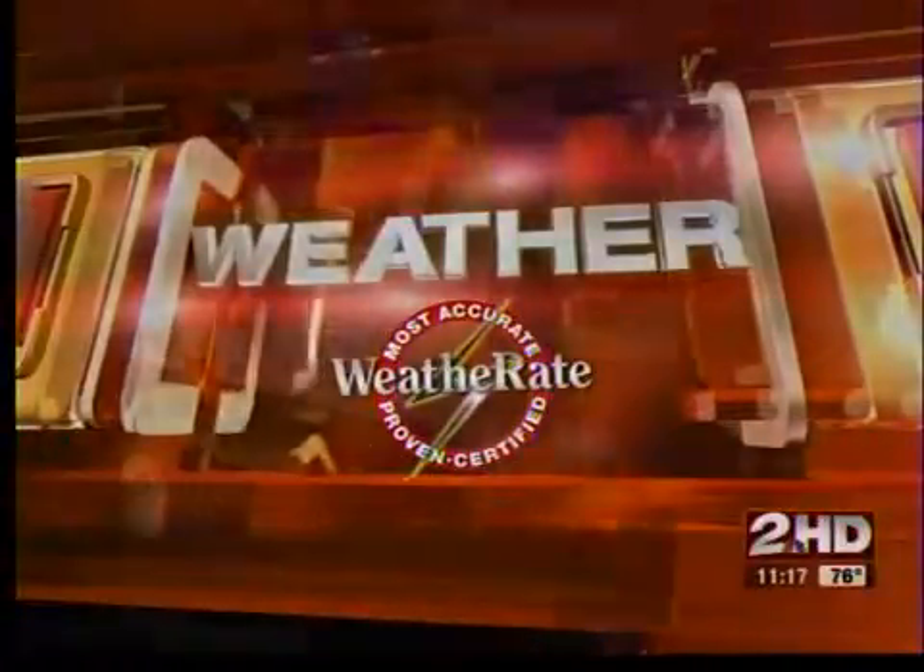Well, if you look outside right now, it's gorgeous out there, a little too humid for my liking. But this morning, wow, much different story. Probably many of you are waking up at some odd hour of the night with the stormy weather.